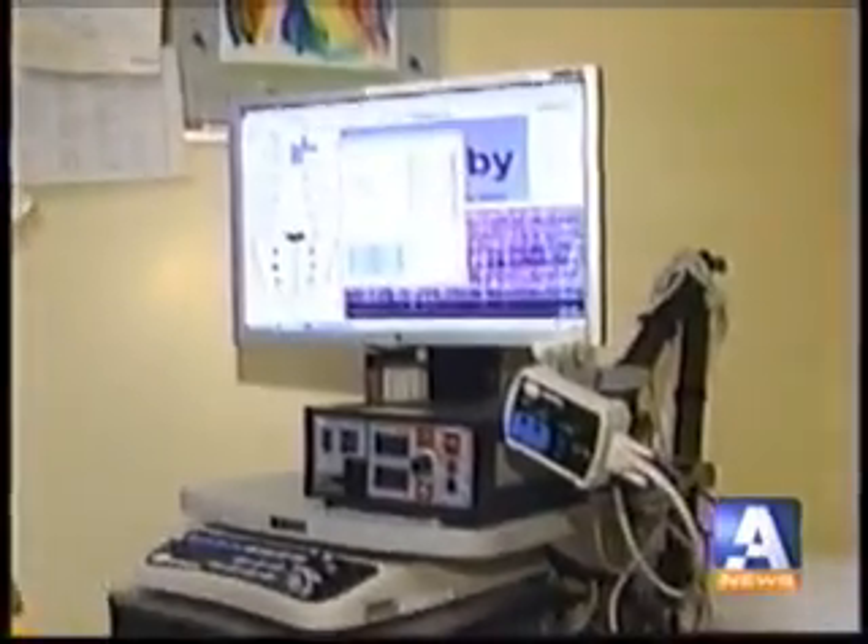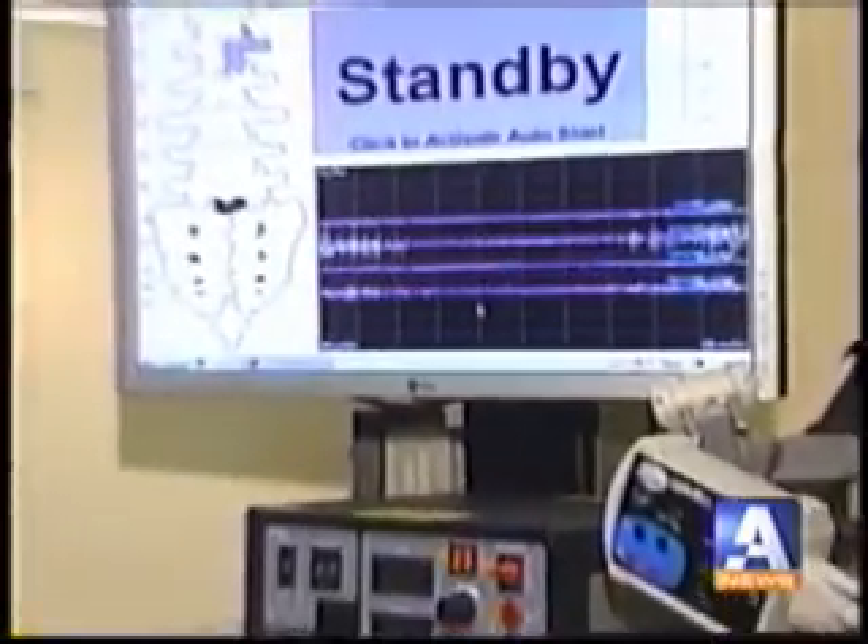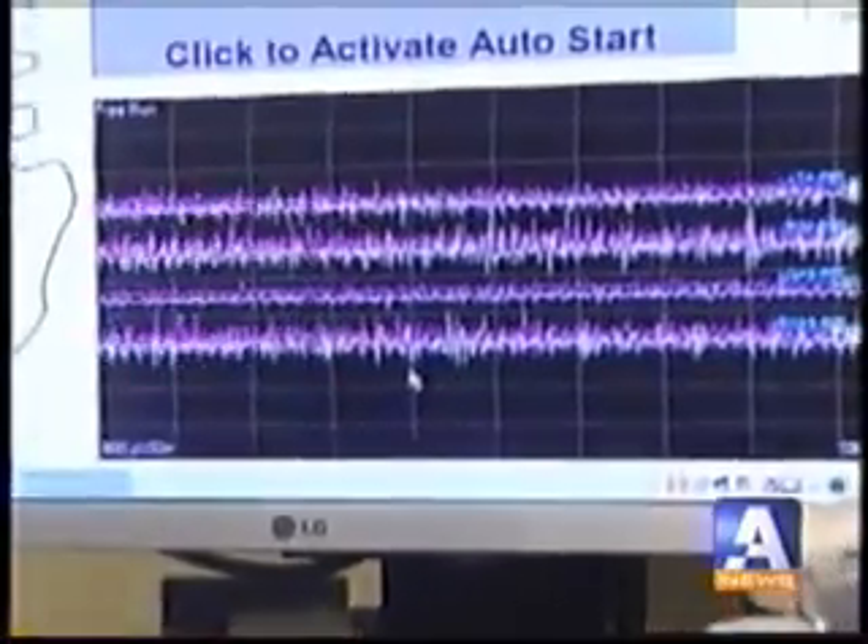This machine is not only the latest technology, but it's the only one of its kind in the city. That means that CHEO is better equipped than anywhere else in Ottawa to perform these types of procedures. And the CHEO Foundation helped make that happen.